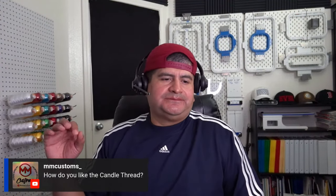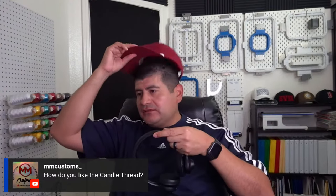I'm into Candlelight thread — you can see it right here. It has a certain shine I really like; it makes designs stand out, especially on 3D puff. I love Candlelight thread. The link is also in the description.